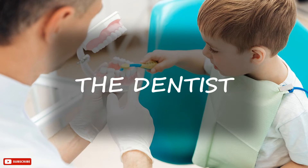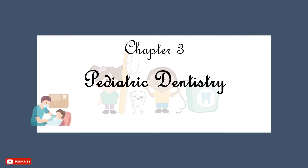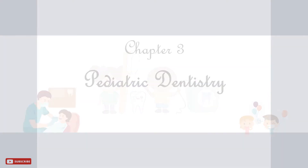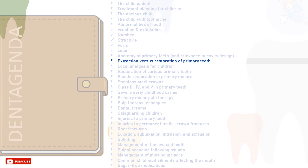Greetings, I'm the dentist. Welcome back to Dent Agenda. This is Chapter 3, Pediatric Dentistry. In this tutorial, we will discuss extraction vs restoration of primary teeth.